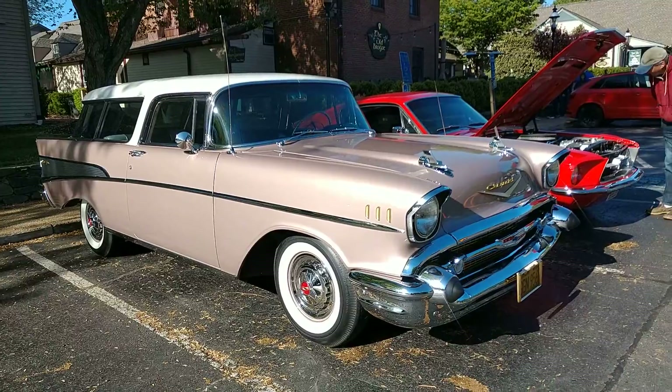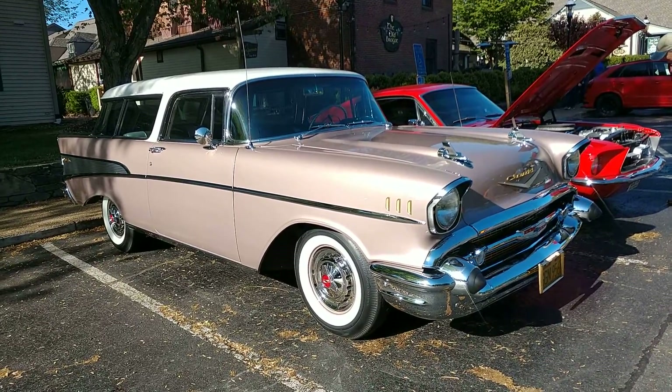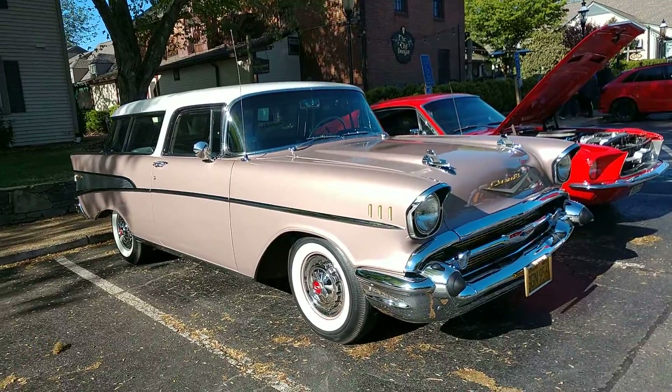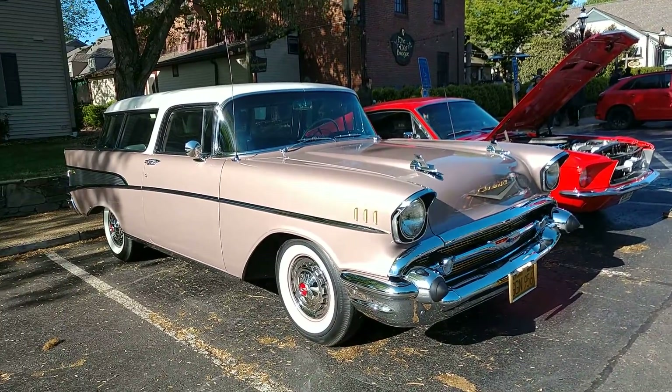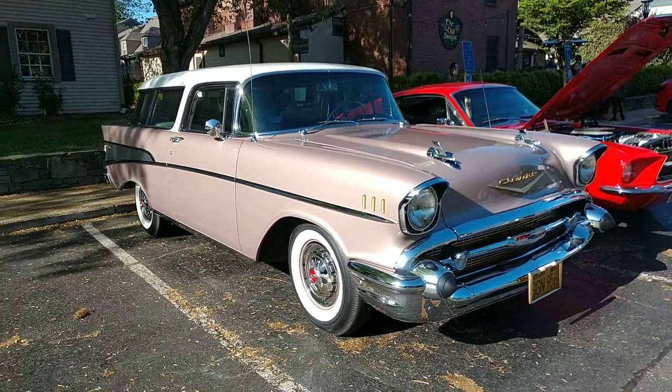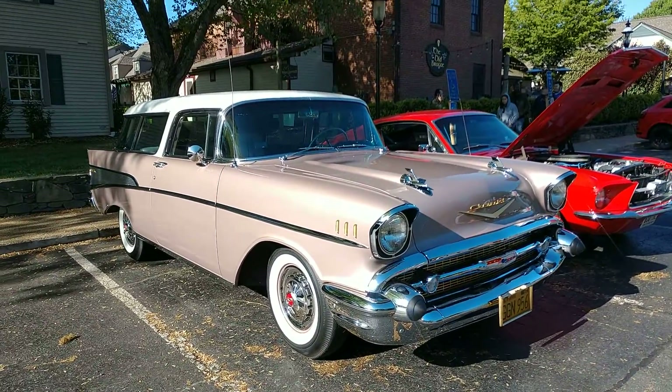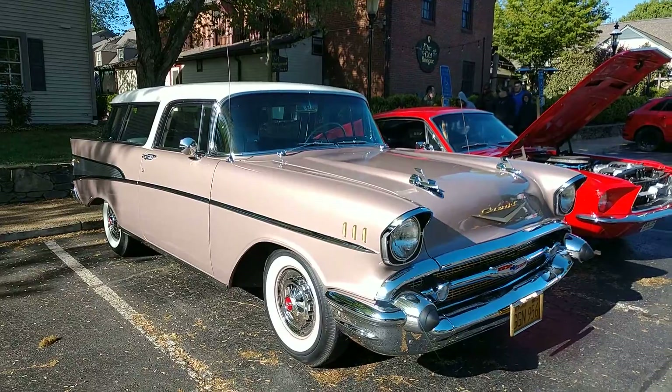And there you have it — a '56 Chevy Nomad. Absolutely gorgeous. I wish I knew the color of this; somebody put the color in the comments so we'll know. There you have it. Don't forget to follow me on Twitter and Instagram. Check out all my other car videos — Google Drive and Ivan and your favorite car.